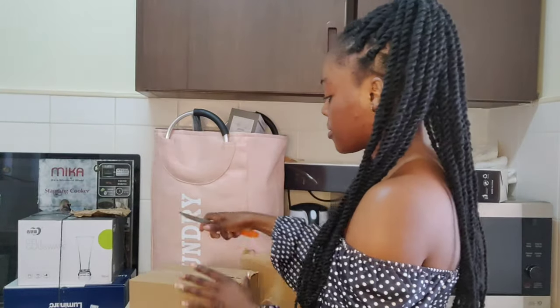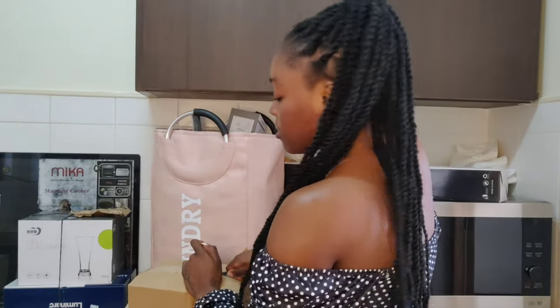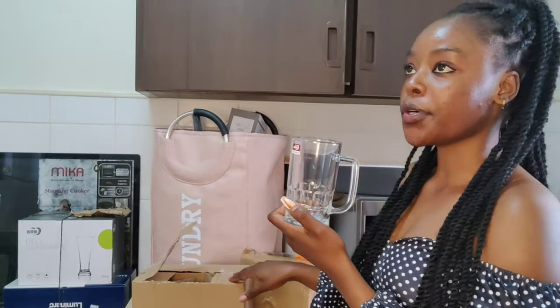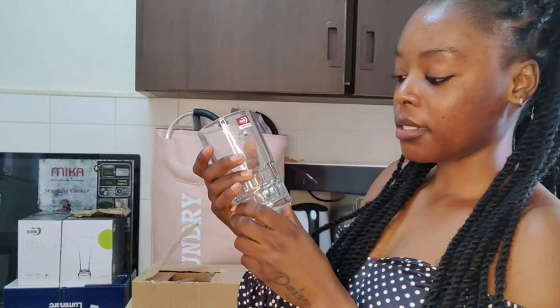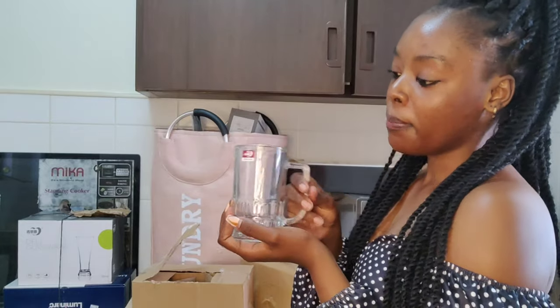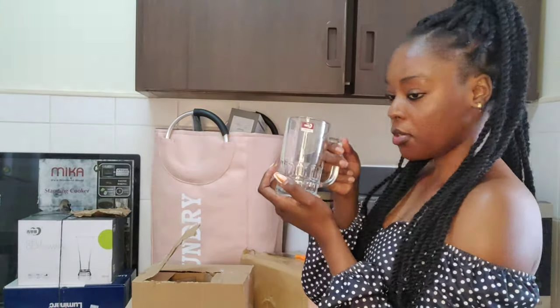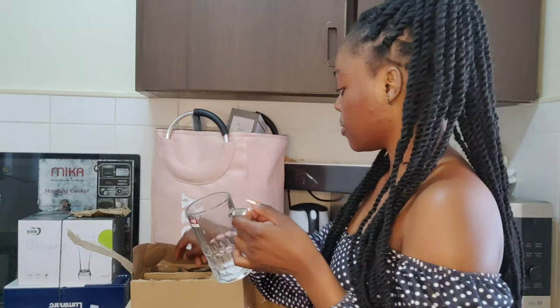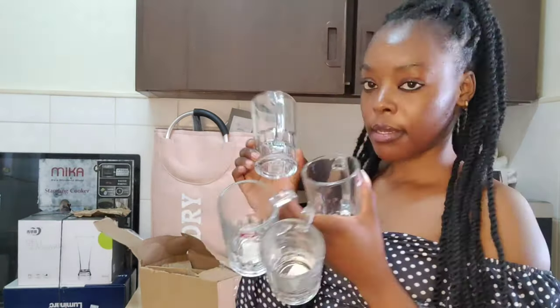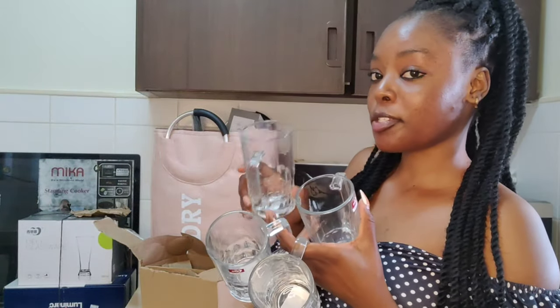Then these are the glasses. I love them! These glasses — how many are there? There are six. They were going for 600 shillings, so each one is 100 shillings. I think I ordered a different one because when they were packing I wasn't actually going for this, but okay, they're still nice. You can put coffee or even hot water in these. So there are six of them and they go for 600 shillings total.